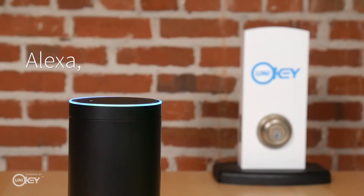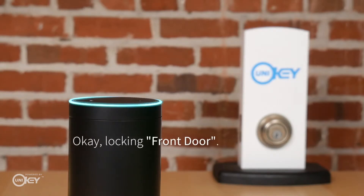Alexa, ask Kivo to lock my front door. Okay, locking front door.